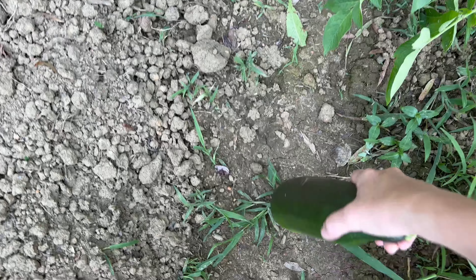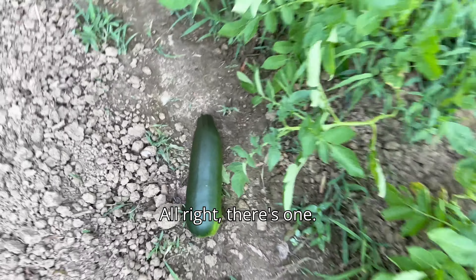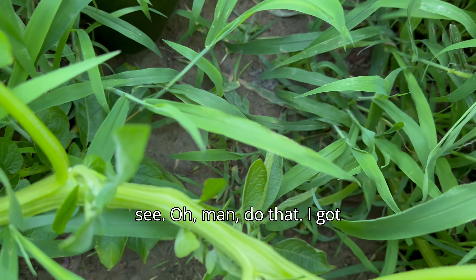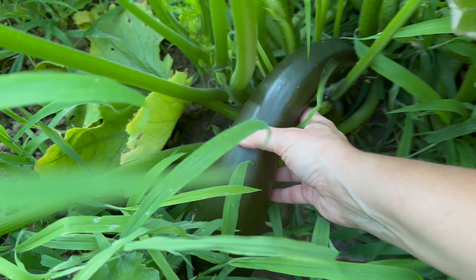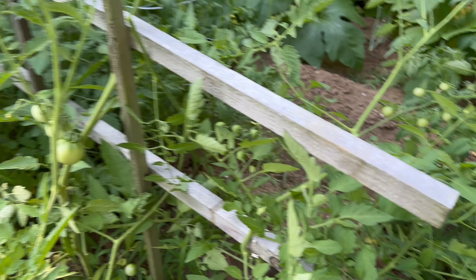This cucumber plant keeps getting forgotten about because it's a volunteer and because it's growing on the ground, but I'm gonna try to be better about remembering these cucumbers because this is that really nice little cucumber. Oh man, we got some zucchini on and it does look like there's a squash bug in there. I'll have to put some diatomaceous earth down.